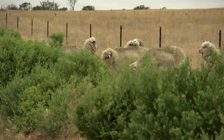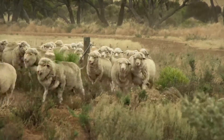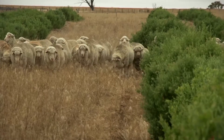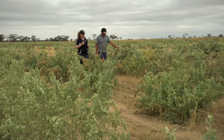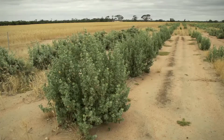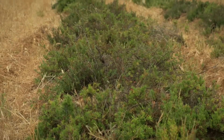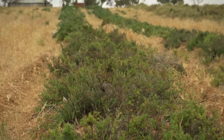It just gives us that feed in the March, April, May period - those salt scalds now have some green growth on them so the sheep are loving it, and yeah, it's got to be a good thing. Certainly the perennial pasture farming system is really something we all should be looking at very seriously, particularly on those marginal soil types.